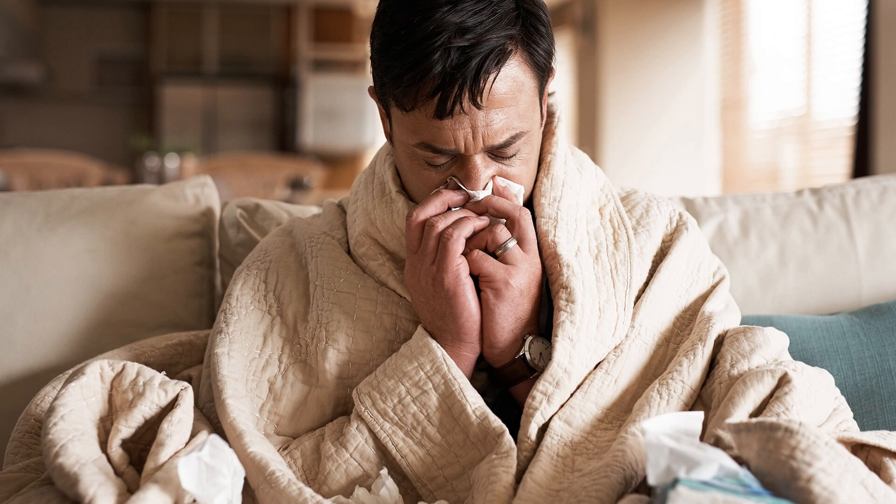Later in life the virus can reactivate and travel along the nerves to the skin, causing shingles. Shingles most commonly affects older adults or anyone with a weakened immune system, but it can happen to anyone who has previously had chicken pox.